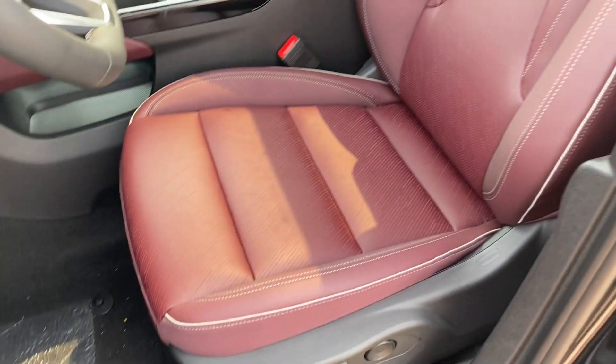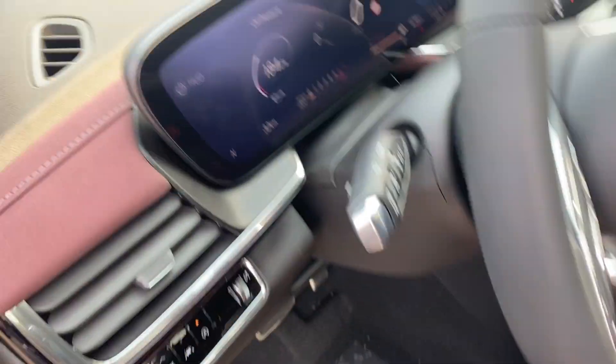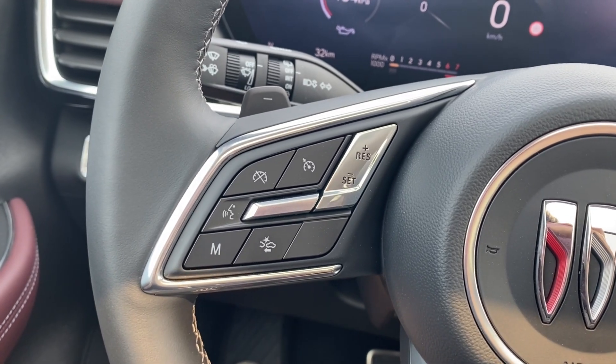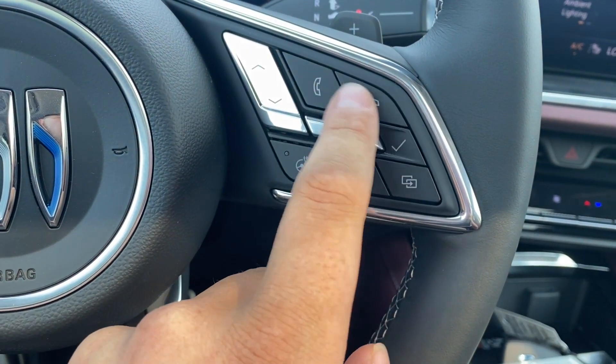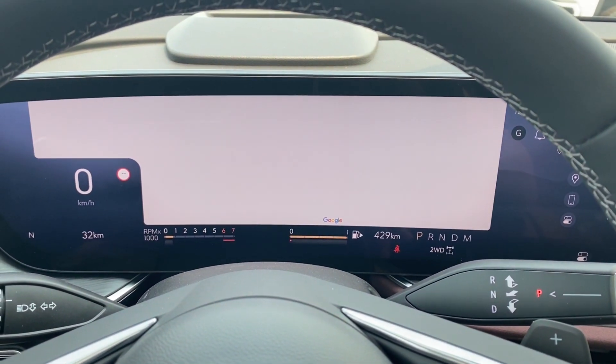You can see the red leather bucket seating with power controls and lumbar support on the side. On the left-hand side of the steering wheel you have your cruise control and voice recognition, while on the right you have your heated steering wheel controls, phone controls to connect via Bluetooth, and a button to change the display in front of you.